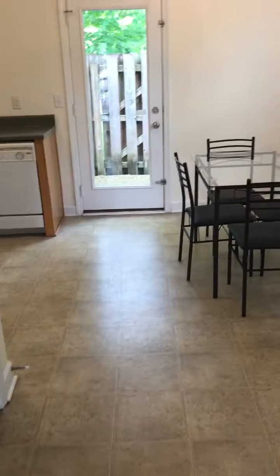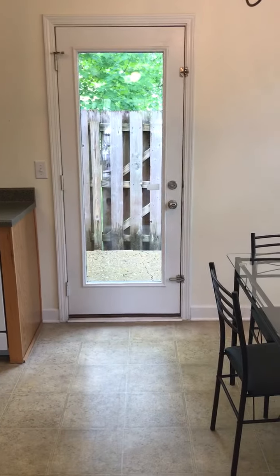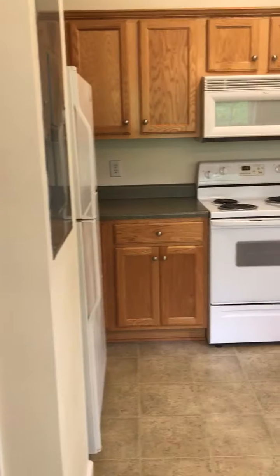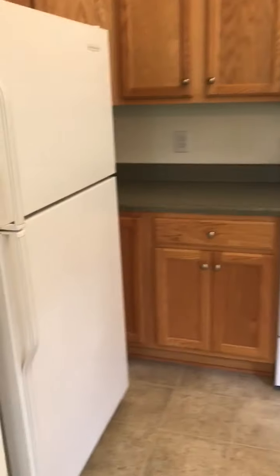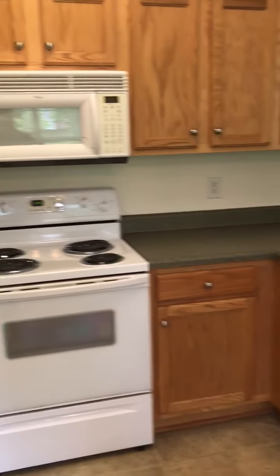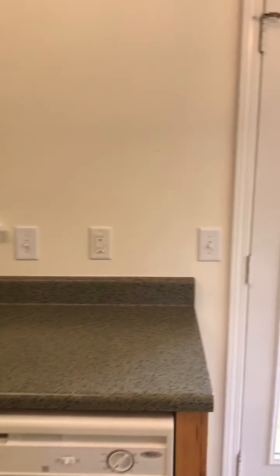And we will go on into the kitchen that has an eat-in kitchen space, as well as the door that leads out to the patio. We also have a washer and dryer in this unit that does stay. Appliances stay. Plenty of counter space. There's some pretty good lighting in here.